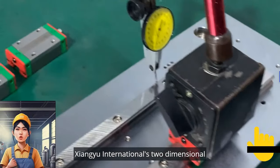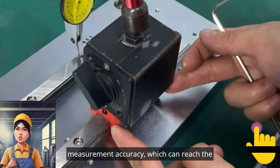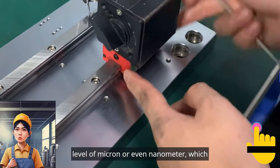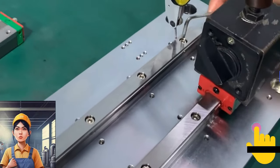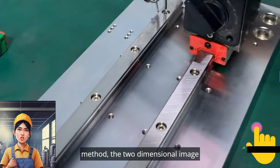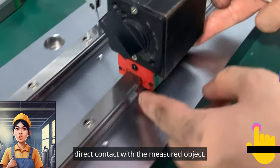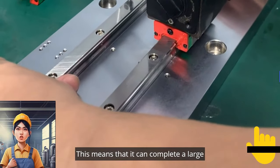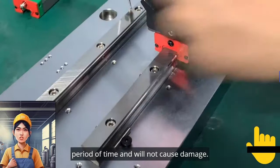Xiong Yu International's two-dimensional image instrument guide rail has high measurement accuracy, which can reach the level of micron or even nanometer, making it an ideal tool for high precision measurement. Compared with the traditional measurement method, the two-dimensional image instrument guide can be measured without direct contact with the measured object. This means that it can complete a large number of measurement tasks in a very short period of time and will not cause damage.